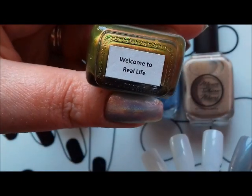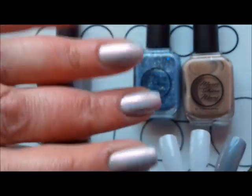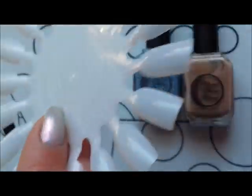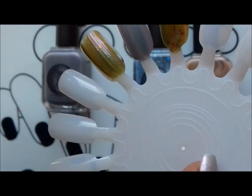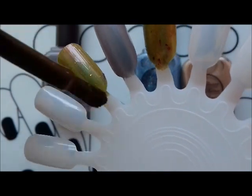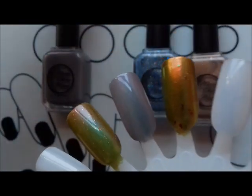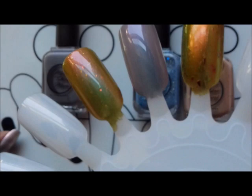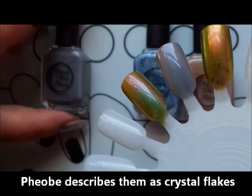This one here is the one I've been really looking forward to — the one that Jessica the Polish Queen was wearing and flashing around on her videos, and I was like, yeah, I need that. This is Welcome to Real Life, and apparently it's the sister polish to Ragnarok. It's got quite a similar base, a little bit more green. I love these brushes — they're really kind of squat and flat. Oh my god, look at that! Wow — the flakies are kind of opalescent, colour-shifting flakies. Wow — beautiful, beautiful.